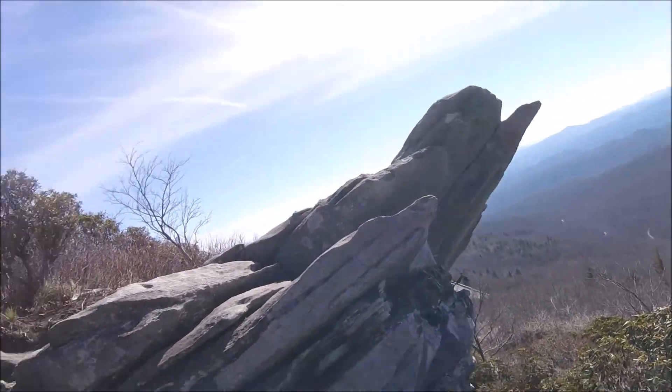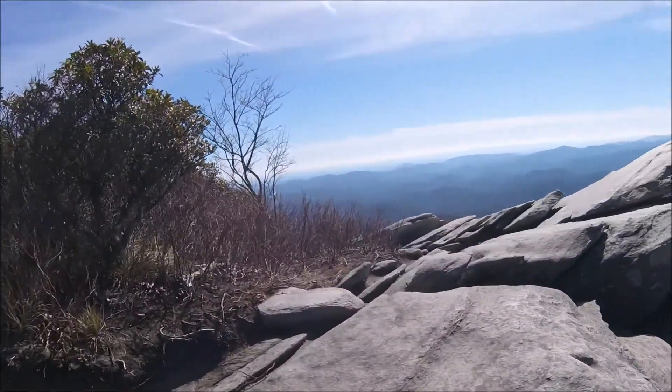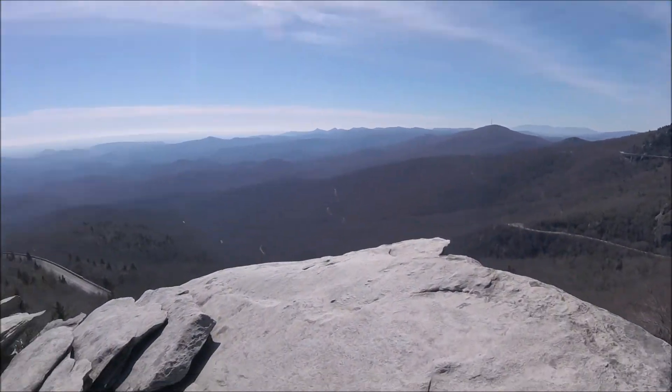There's a rock formation along the trail — it's just a nice little boulder that's sort of jetting out of the mountain. Really cool.